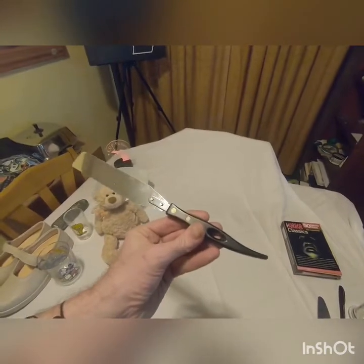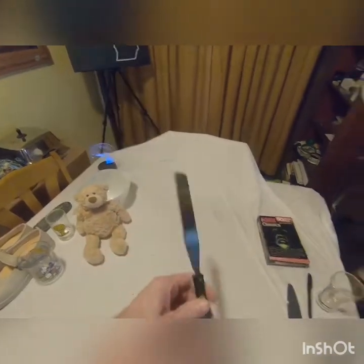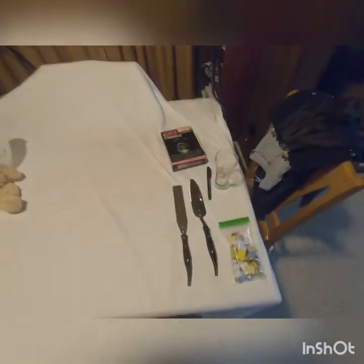Then I was at Salvation Army and I picked up a Stanley cake decorating spatula. Actually, that can go with the other cake server I got yesterday and sell them as a set.